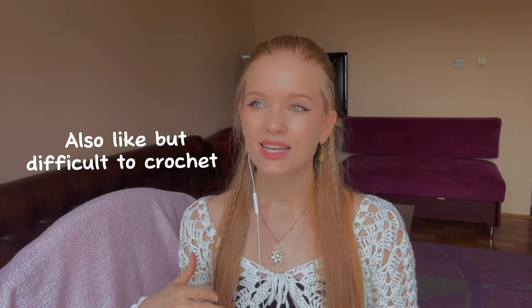I divided the art into two kinds. The first kind I like and I would crochet such a top for myself. The second kind I also like, but it's difficult to crochet or I wouldn't wear it. The first picture of the type I won't crochet — very nice elements, but these flowers are too big.